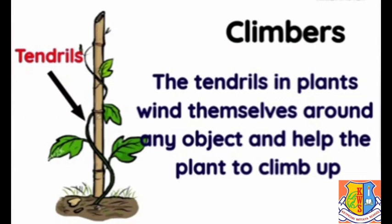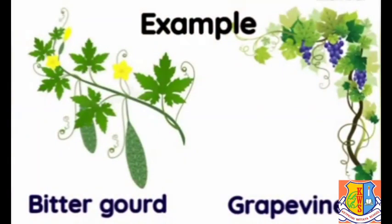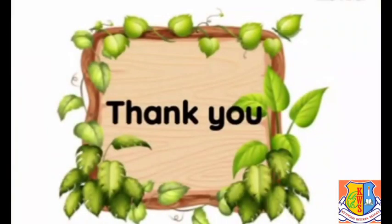The tendrils in a plant wind themselves around any object and help the plant to climb up. Common climbers include bitter gourd and grapevine.